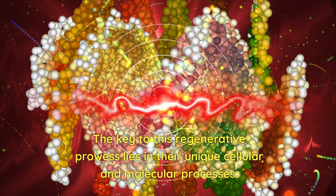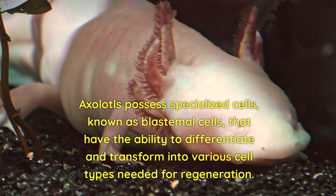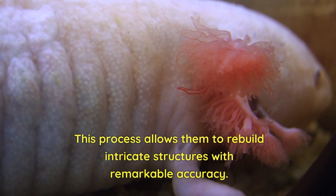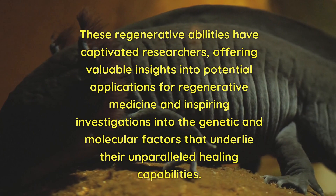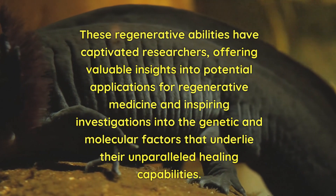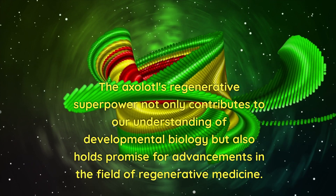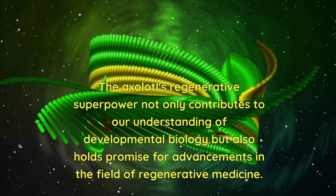The key to this regenerative prowess lies in their unique cellular and molecular processes. Axolotls possess specialised cells known as blastema cells that have the ability to differentiate and transform into various cell types needed for regeneration, allowing them to rebuild intricate structures with remarkable accuracy. These regenerative abilities have captivated researchers, offering valuable insights into potential applications for regenerative medicine and inspiring investigations into the genetic and molecular factors that underlie their unparalleled healing capabilities. The axolotl's regenerative superpower not only contributes to our understanding of developmental biology, but also holds promise for advancements in the field of regenerative medicine.